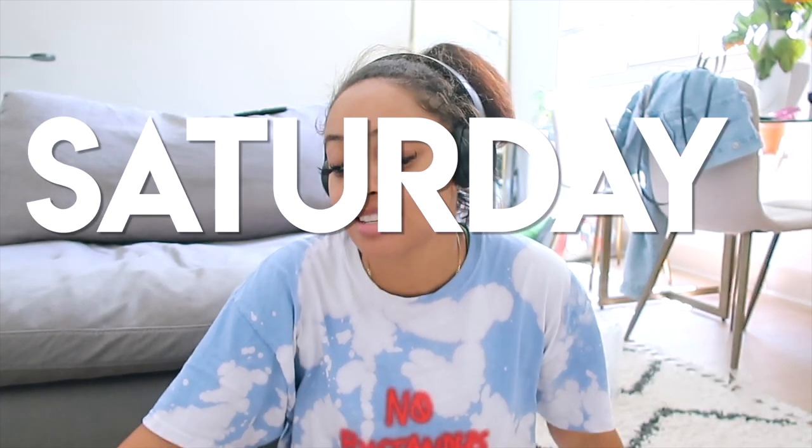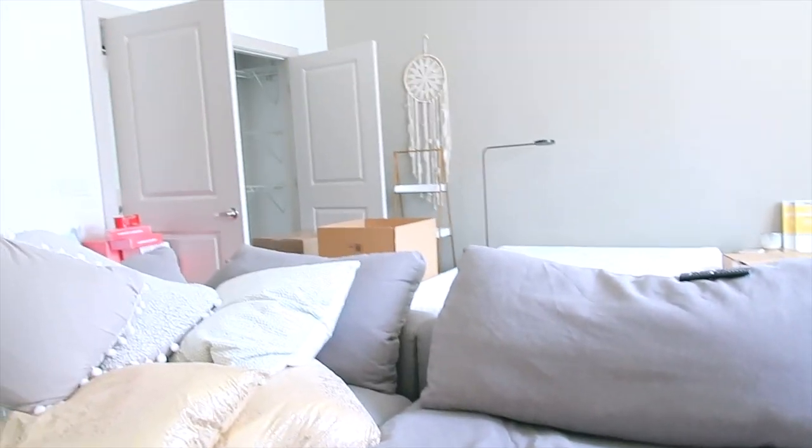Hello, vloggy vlog — happy Saturday! It is officially moving day. I'm moving out of my apartment. Look — everything is freaking boxed up, bubble-wrapped, taped up, and ready to go. I had such a stressful morning. I woke up at 7am and started getting things in order — bathroom stuff, closet, bedroom, kitchen. And my movers that I scheduled for 9:30am — at 8am I got a text that they canceled on me.